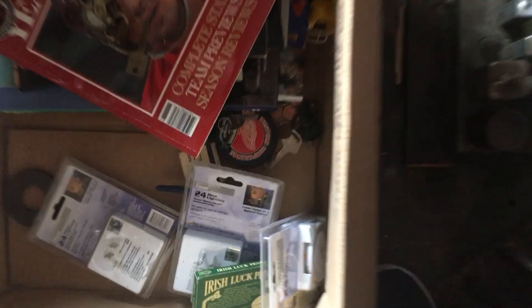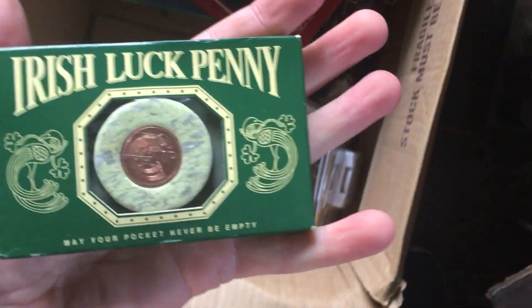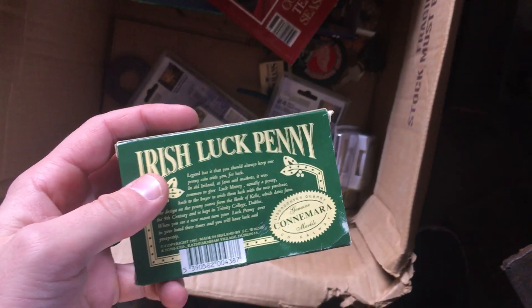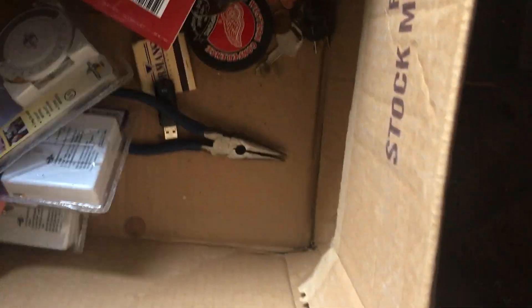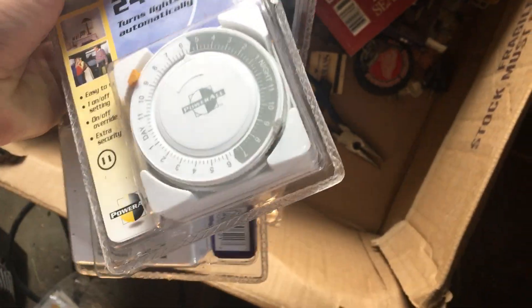Someone told me on a previous video I need a knife — there you go. I got a nice outdoor plug set, I'll use that. There's a brass key, not sure if it's significant or probably modern, but I thought it was a cool find. I also found an Irish luck penny — I might do a separate video just on that. And here are some 24-hour lighting timers, maybe four bucks each. I might sell them with someone's package — even though it smells, it won't transfer that smell.